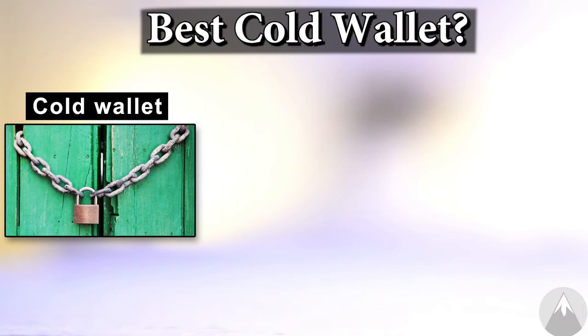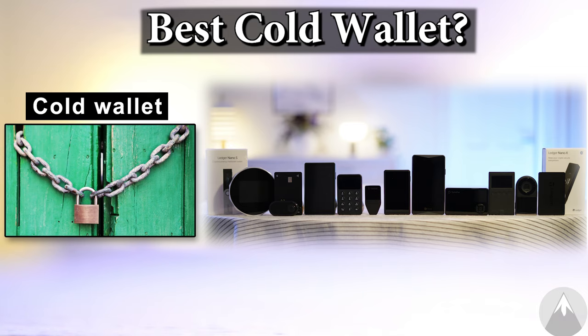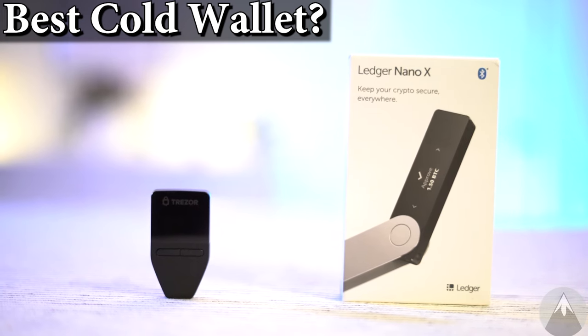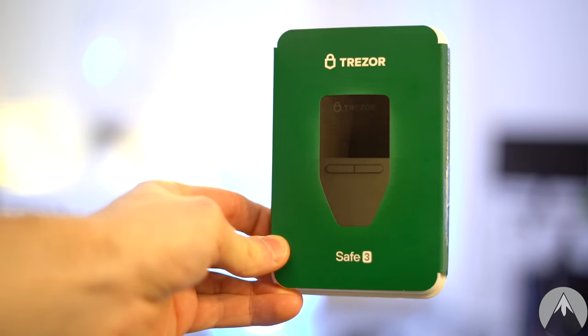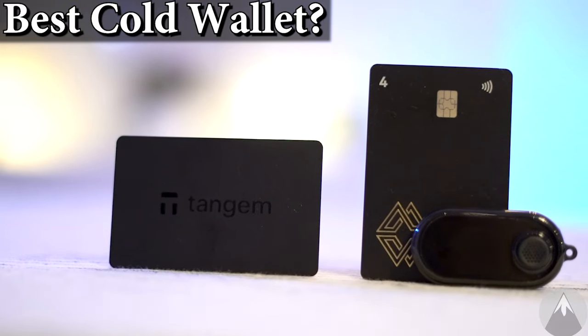So which wallet is the best to use as a cold wallet? Any of the wallets I mentioned today can be used as a cold wallet — just store them offline. But two wallet companies stand out: Trezor and Ledger, because they have a historical track record of keeping crypto safe long term. So my personal winner for the cold wallet choice goes to the Trezor Safe 3. Among the newer wallets I would also like to add the Tangem wallet and the Cypherock to this list.